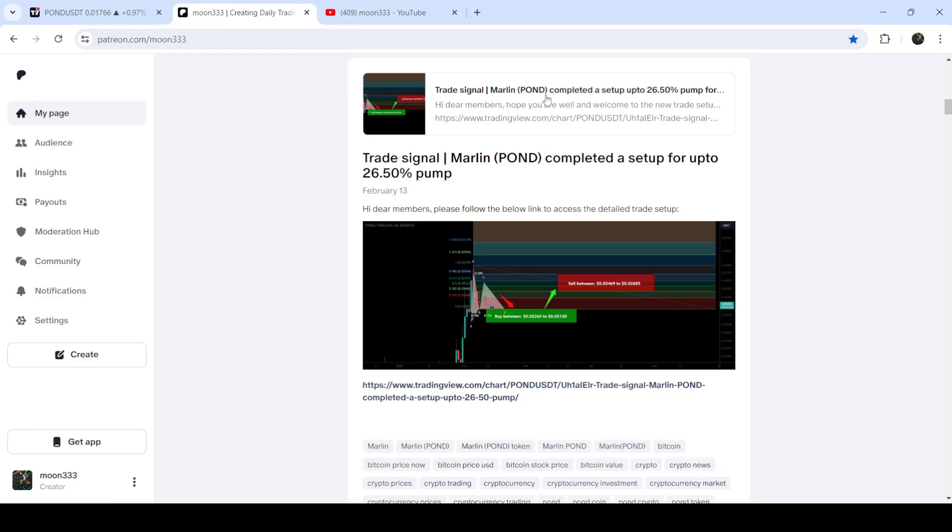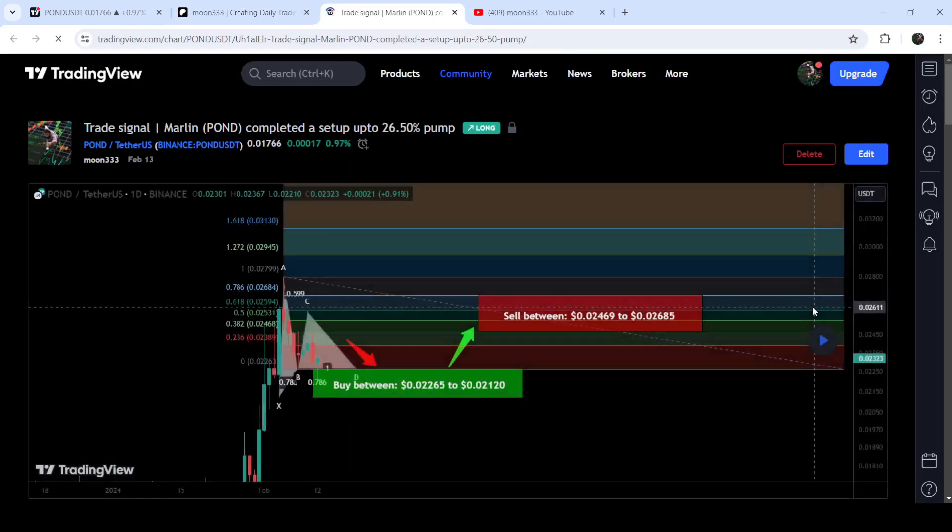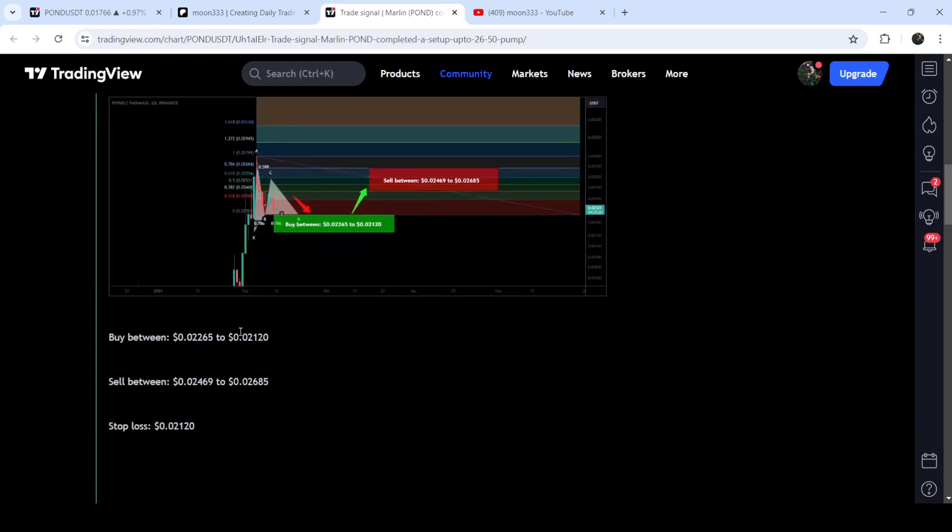Let me begin with my most recent trade signal for PAWN that I shared on the 13th of February 2024 with my members. That was a harmonic bullish reversal Gartley pattern that PAWN formed with the US Dollar pair on a daily time frame chart. This was the complete trade setup — the buying zone, the sell targets, and the stop loss.